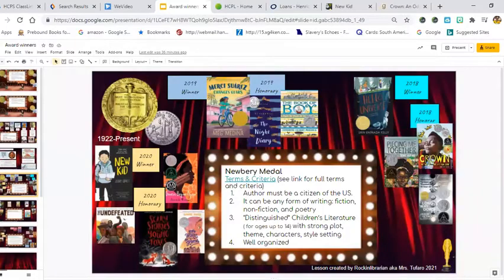When it says for ages up to 14, not all of these are age appropriate for fourth and fifth graders. So some you may or may not find in the elementary school library, but it might be in the middle school library or the public library. You can always talk to your mom or dad and see if it's a good fit book for you.